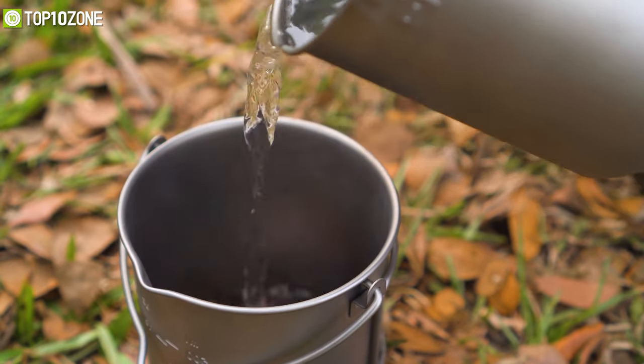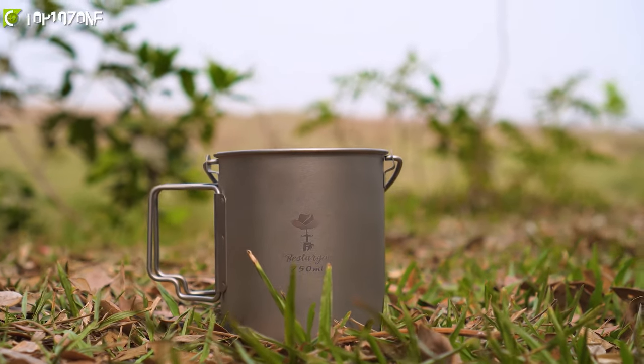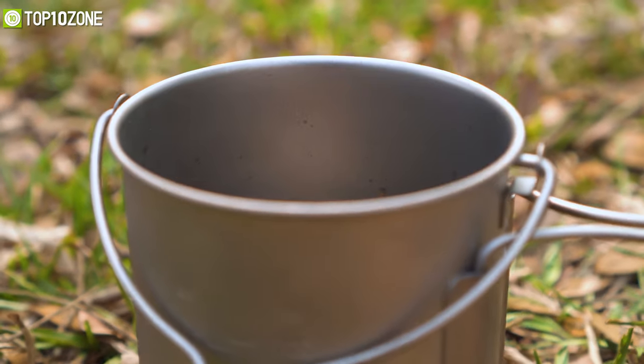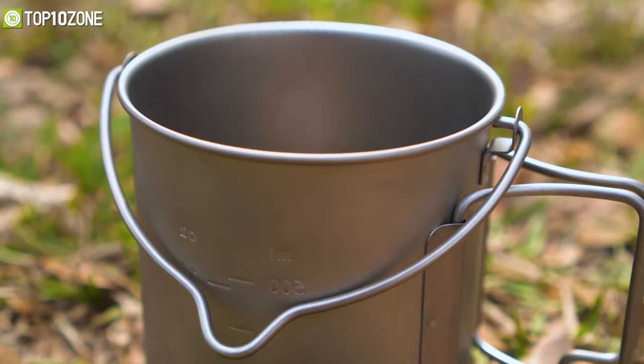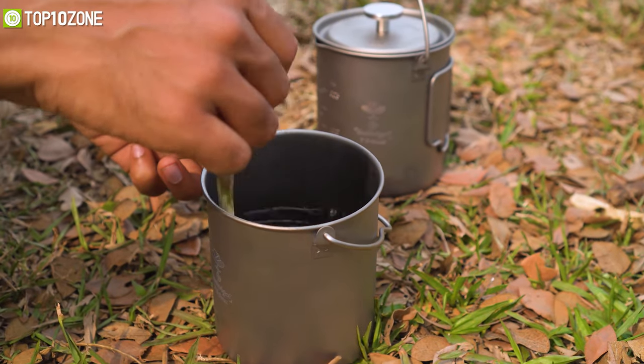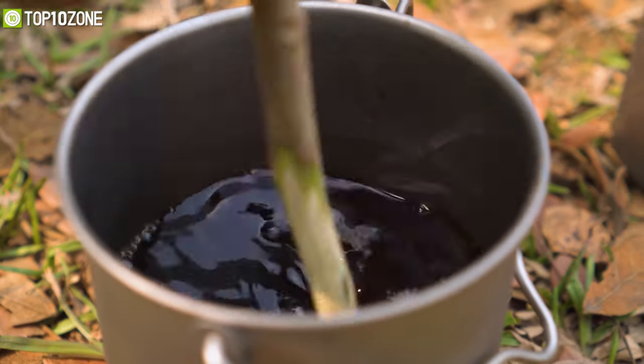It's constructed from integrated welds and a multi-step sandblasting process, making it strong and resistant to corrosion. Plus, there is an ergonomically designed handle with which you can make pouring coffee easier and less laborious. So now you can brew exceptional barista-quality coffee and enjoy your outdoor camping like never before.